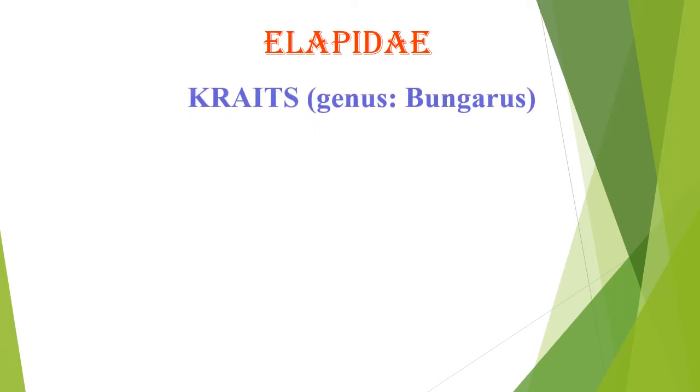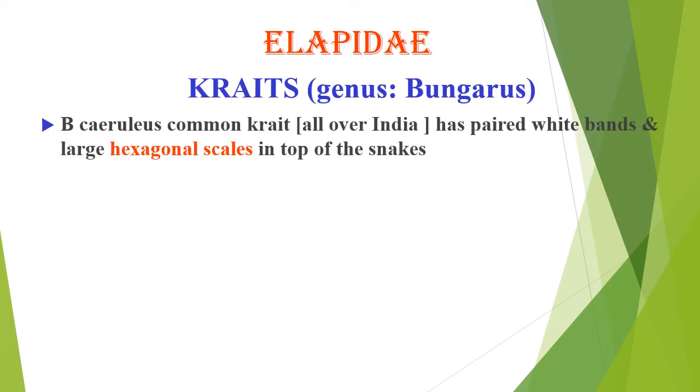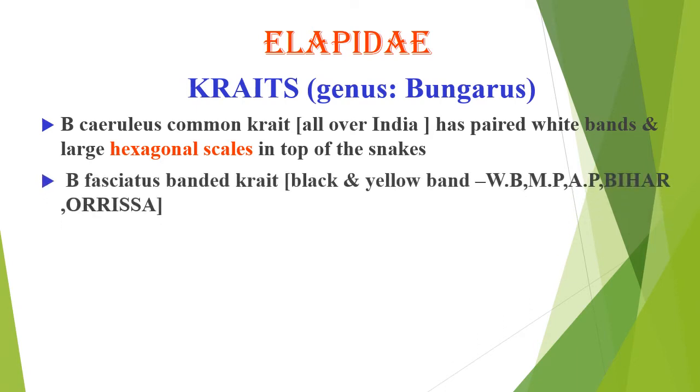Kraits are found all over India. They have pear-white bands and large hexagonal scales on the top of the snake. The banded krait has black and yellow bands and is found in West Bengal, Madhya Pradesh, Andhra Pradesh, Bihar, and Odisha.